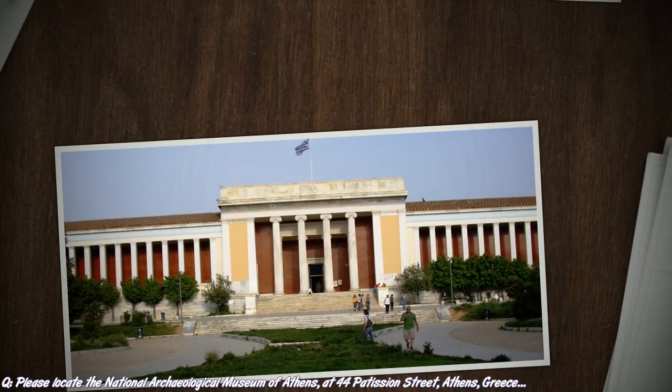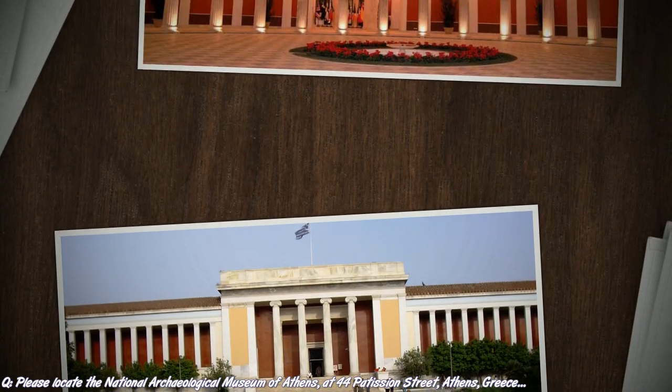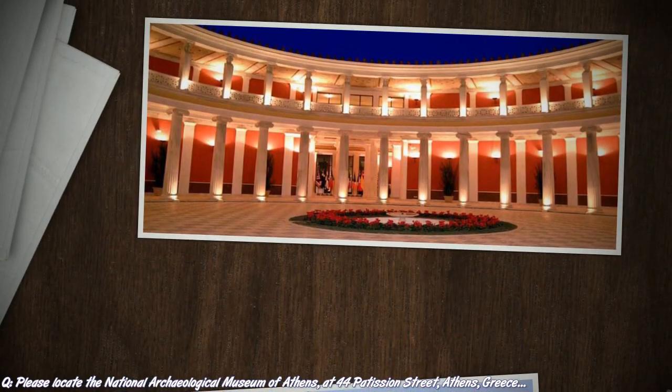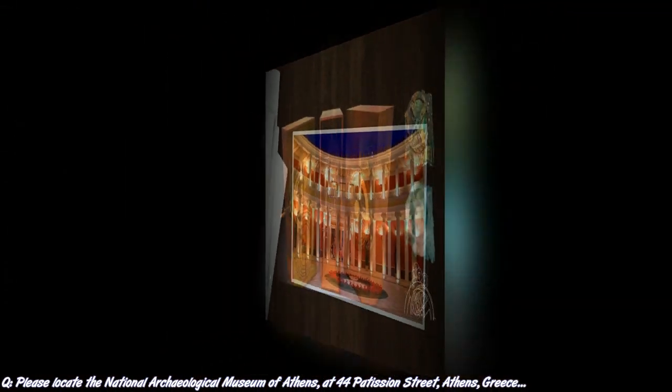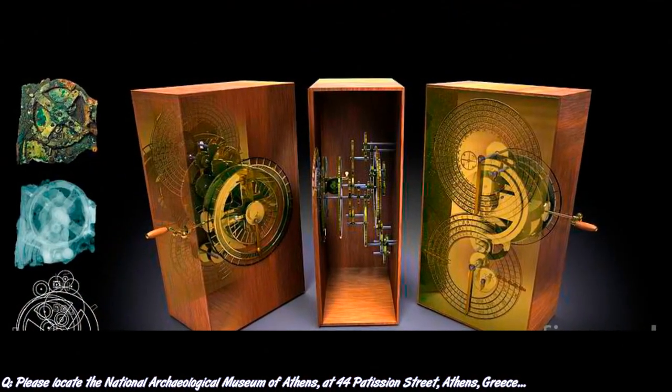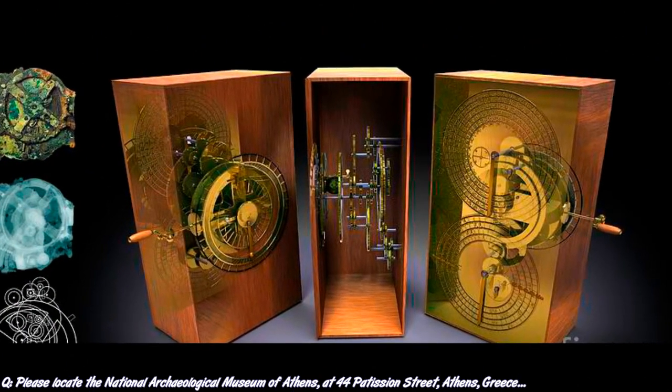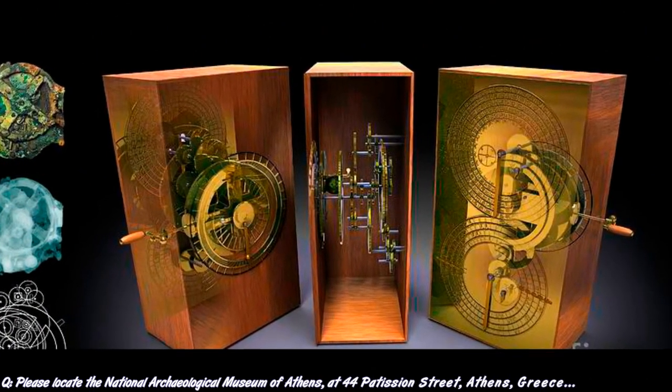The National Archaeological Museum of Athens, 44 Patesion Street, Athens, Greece. Yes, we have this place.